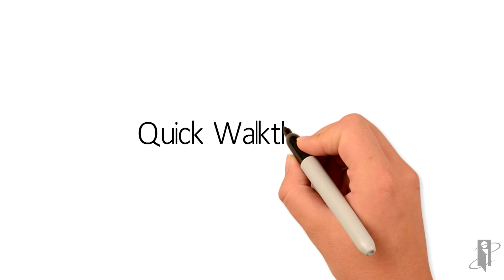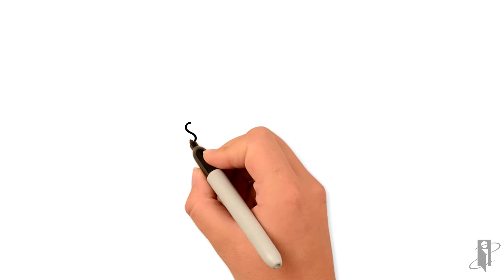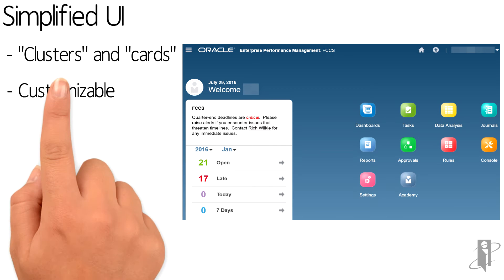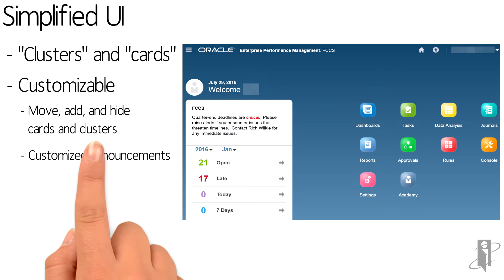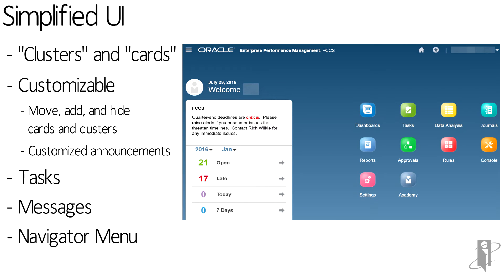Let's take a quick walk through the application to show you what it will look like when you get into FCCS. The simplified user interface is designed to look like a tablet or a smartphone. There are clusters and cards that are customizable — you can move, add, or hide the cards in the clusters. You can customize the announcements. There are built-in tasks you can easily launch, messages you can get to, and an overall high-level navigator menu you can access.